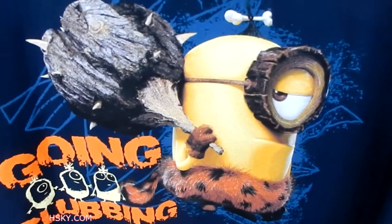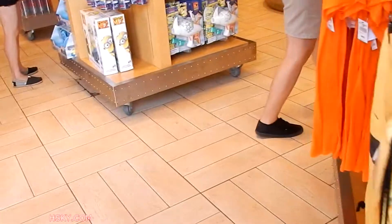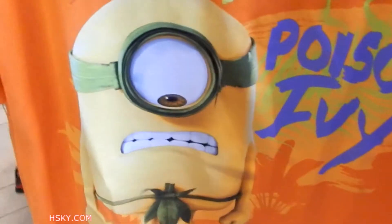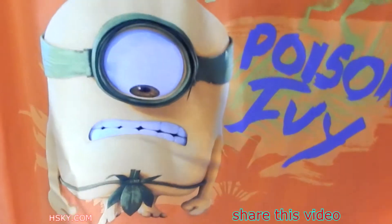This one says 'going clubbing.' This one's really cute — I like the tie. Look at this thing, it is too cute. It has a little dinosaur thing because they killed a dinosaur. This one is so cute — it says 'Poison Ivy.' It's cute. 22 bucks — Poison Ivy.